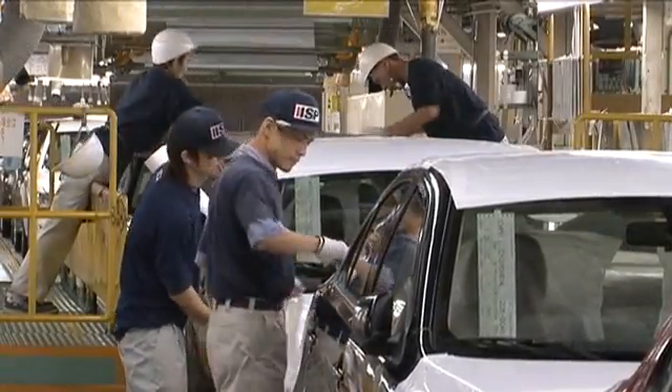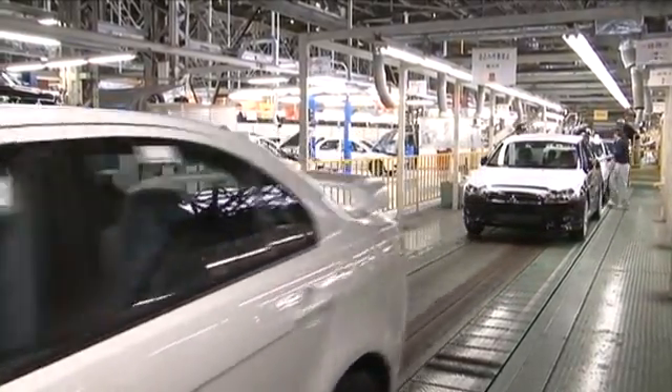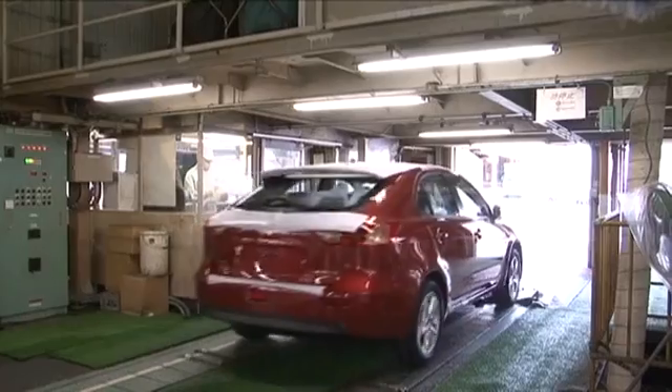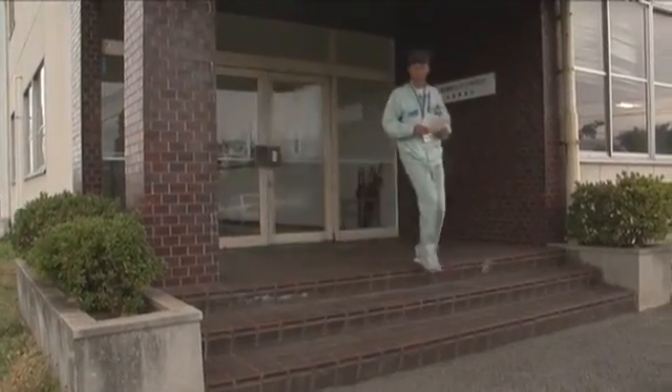Let's take a look at the current logistics flow for finished vehicles. At the moment, in Kurashiki, Okayama prefecture, several thousand vehicles are produced in a single day for domestic and overseas markets. The vehicles are managed by paper tickets stuck to them.